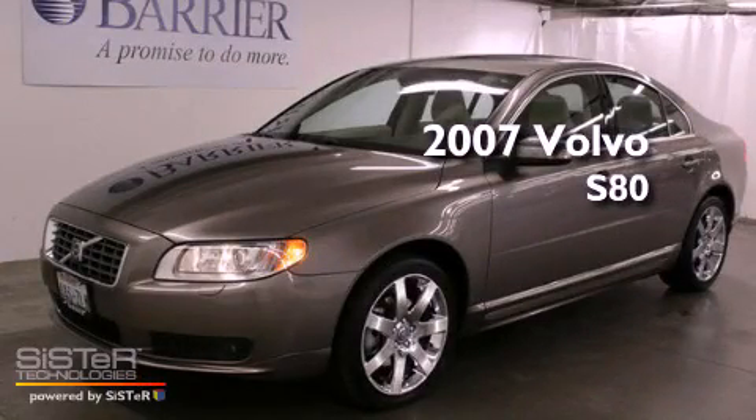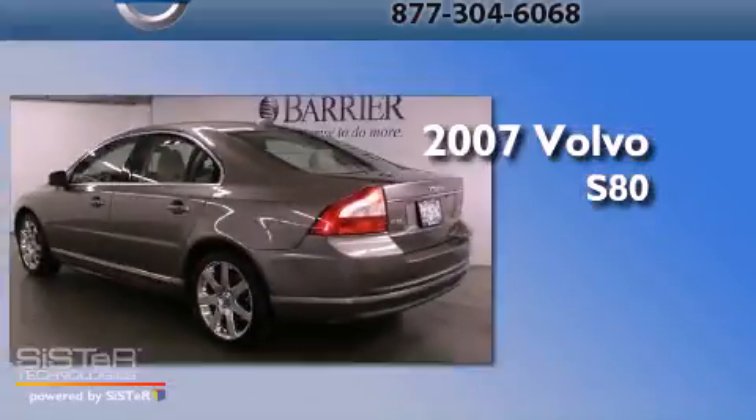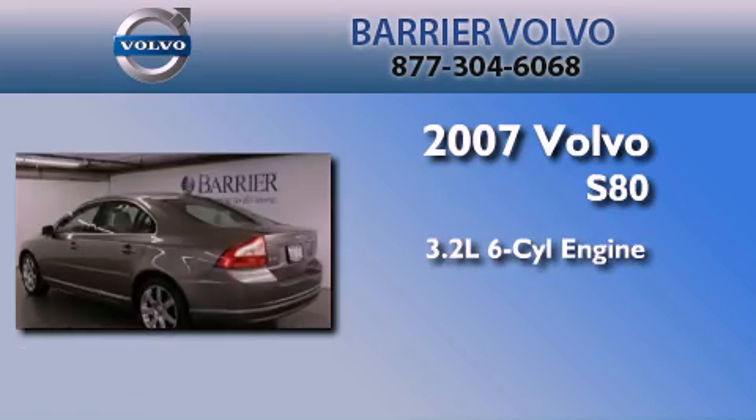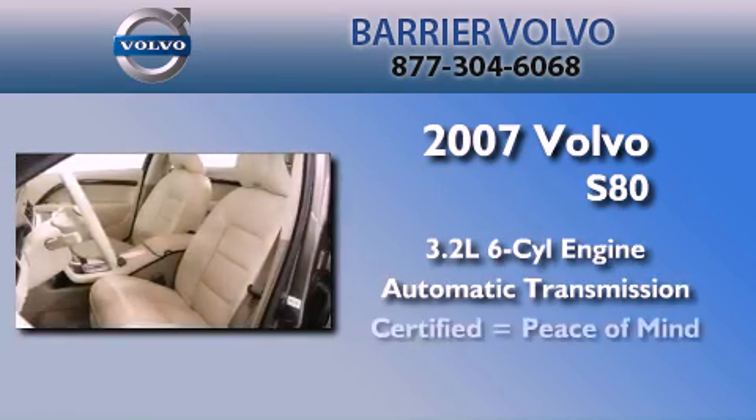This is a certified pre-owned 2007 Volvo S80. It features a 3.2-liter six-cylinder engine and an automatic transmission. Its top features include cruise control, and this vehicle has fewer than 42,000 miles on the odometer.